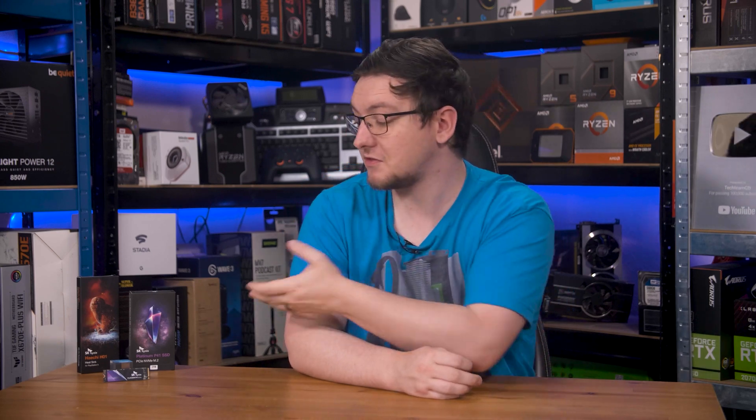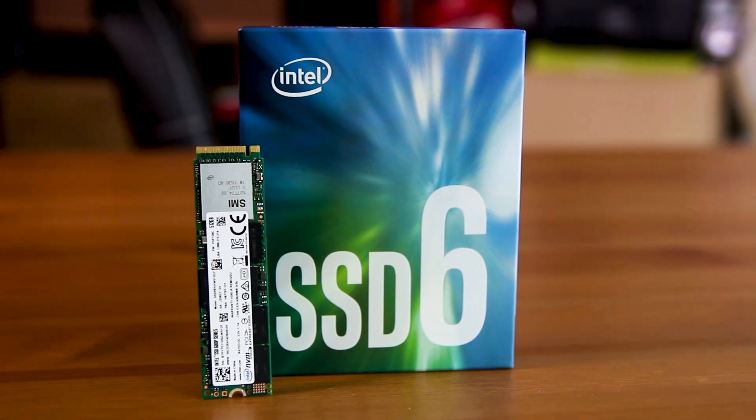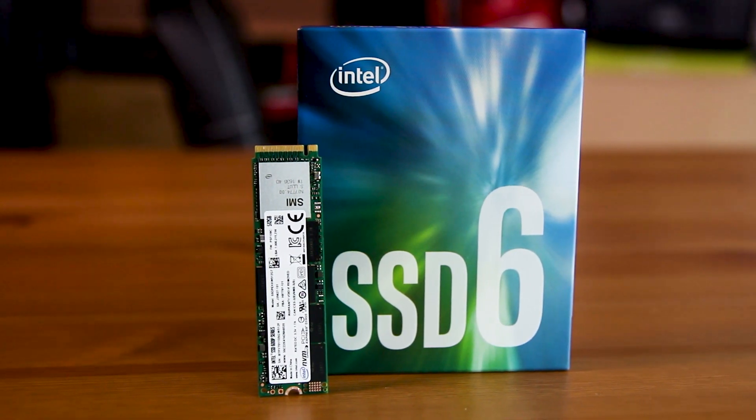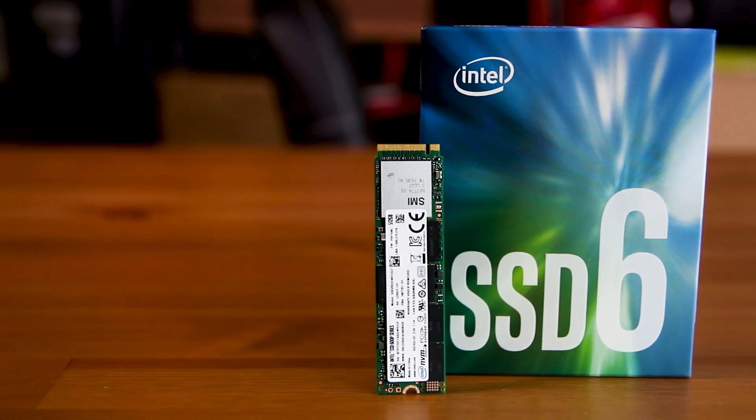Now I mentioned Solidigm there, and that's frankly a massive part of this story. SK Hynix has made consumer-grade SSDs like this for a while, and this P41 isn't exactly new, launching in 2022. But also in 2022, SK Hynix bought out Intel's NAND flash division — the one that brought you the Intel 660p and 670p drives — and spun that out into Solidigm.